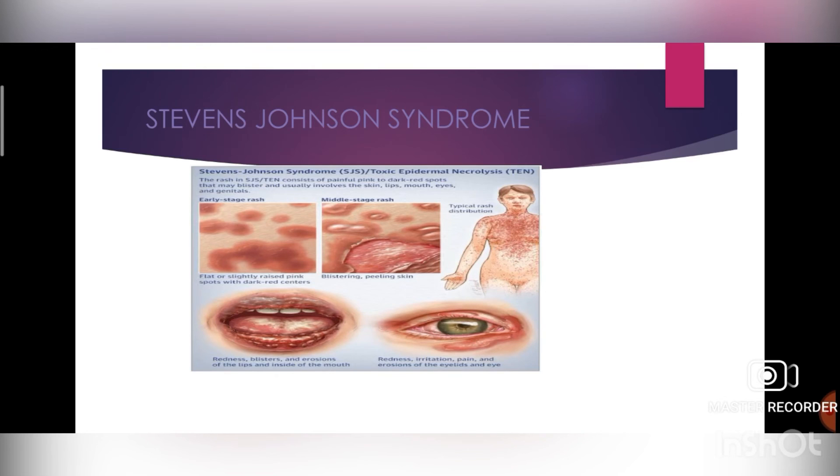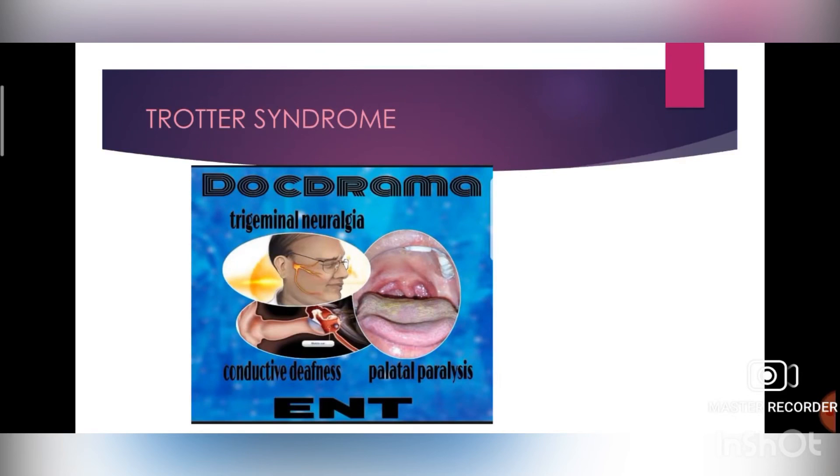Next is Trotter syndrome. It is a clinical triad of unilateral deafness, neuralgia affecting branches of the trigeminal nerve, and defective mobility of the soft palate. It is caused by malignant tumors involving the lateral pharyngeal wall.